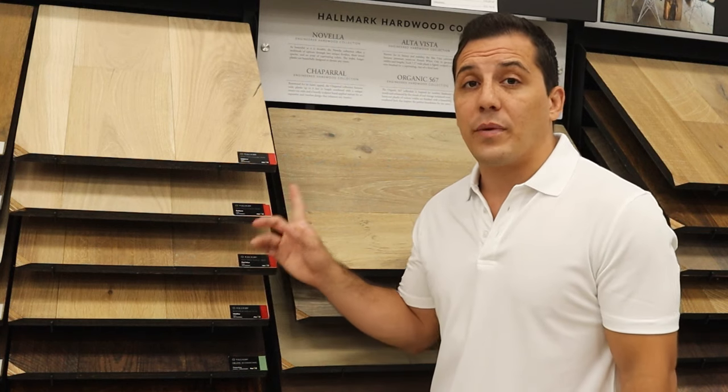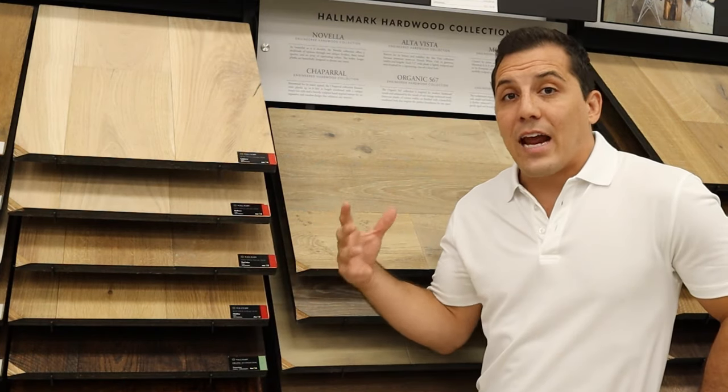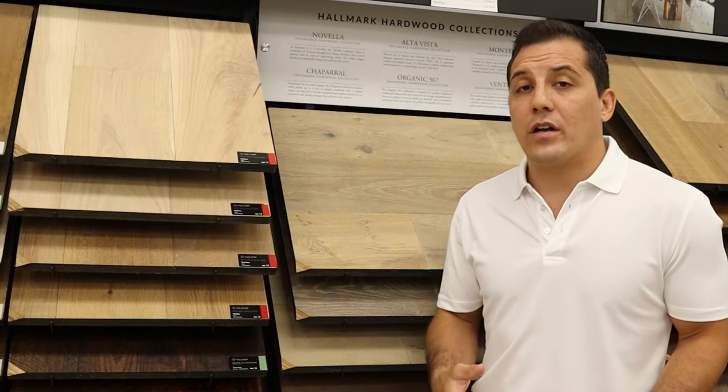With solid wood floors we do have a lot of products that are unfinished, where you're just buying the raw wood and then you're responsible for having somebody sand, stain, and finish it once it's been installed in your home. The products that we're going to be looking at today are pretty much all pre-finished. Some feature a different type of finish than others, but it's not something that you have to worry about sanding, staining, and finishing when it's done.